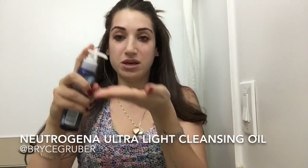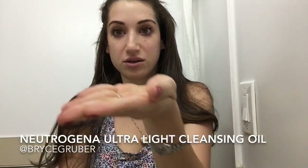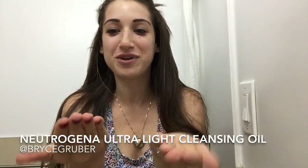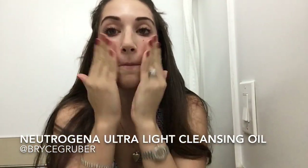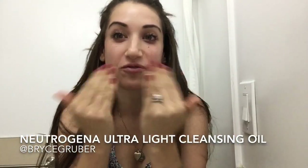Basically what I'm gonna do is put maybe two pumps in my hand — you see it, it's really oily, it's dripping off. Rub it between my fingers — oily — and it goes right on just like an oil. You can't see it except for the shine.